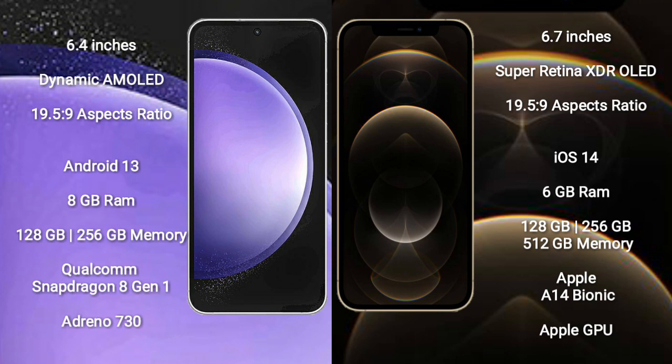Samsung Galaxy S23 FE runs on the Android 13 operating system. iPhone 12 Pro Max runs on the iOS 14 operating system.